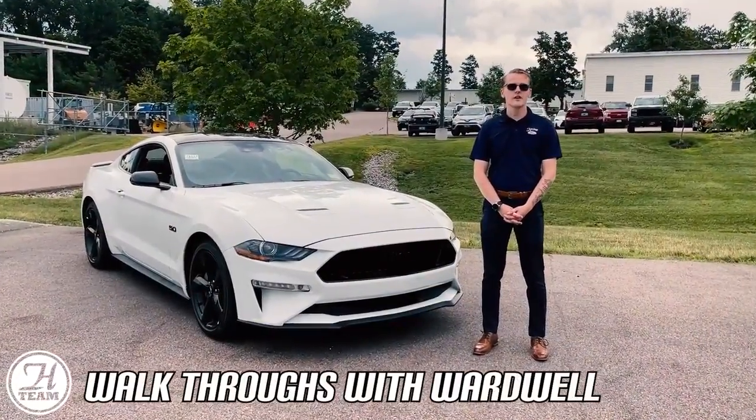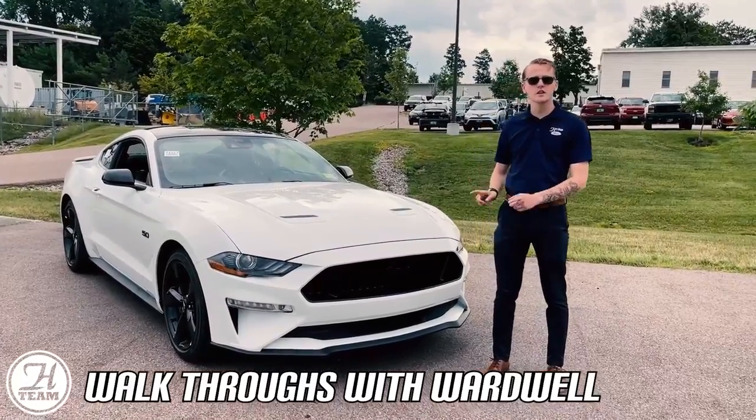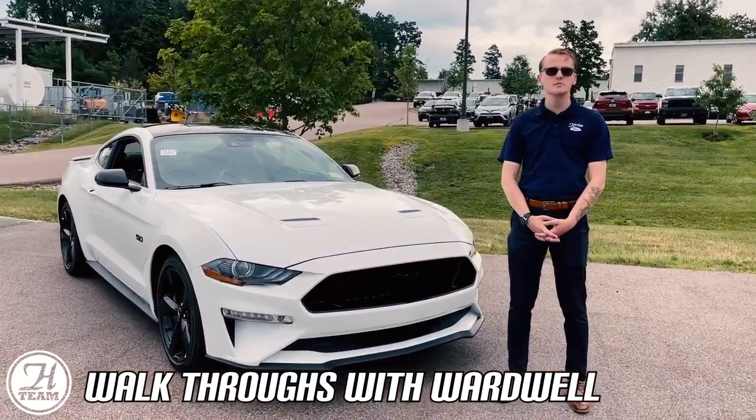Hello, it's Nathan Wardwell here at Heritage Ford in South Burlington, Vermont. Today we're going to be talking about the 2022 Ford Mustang GT Premium.